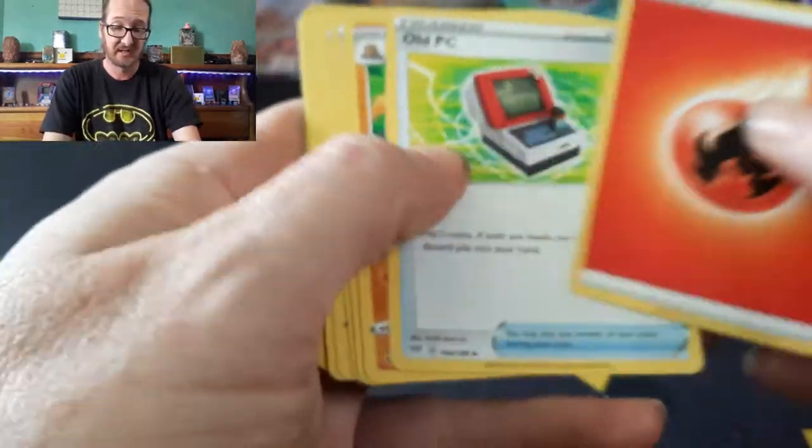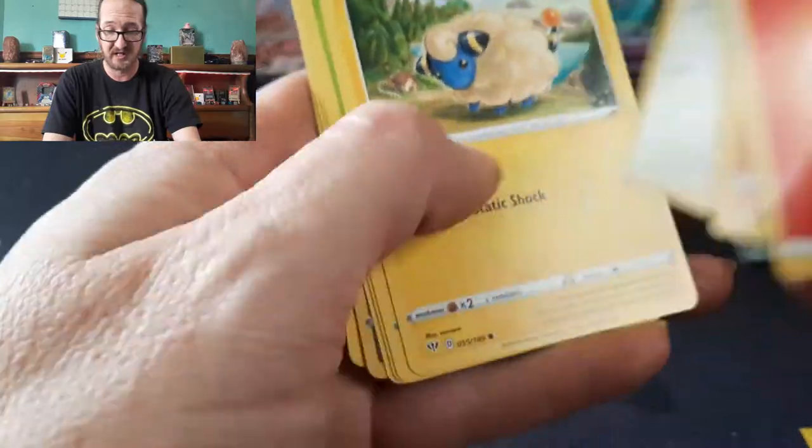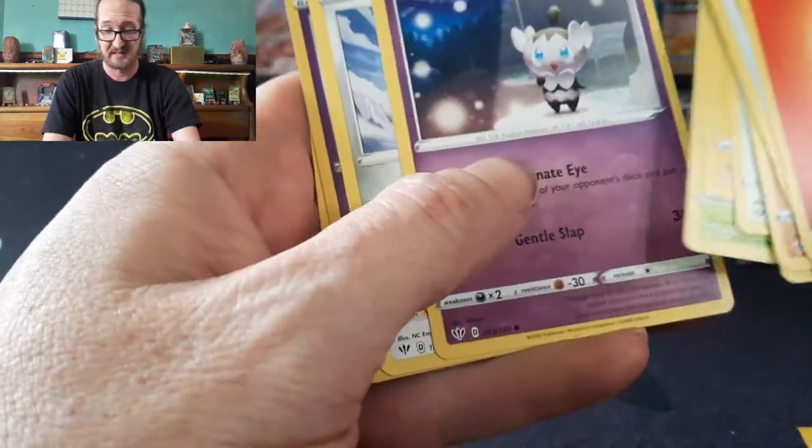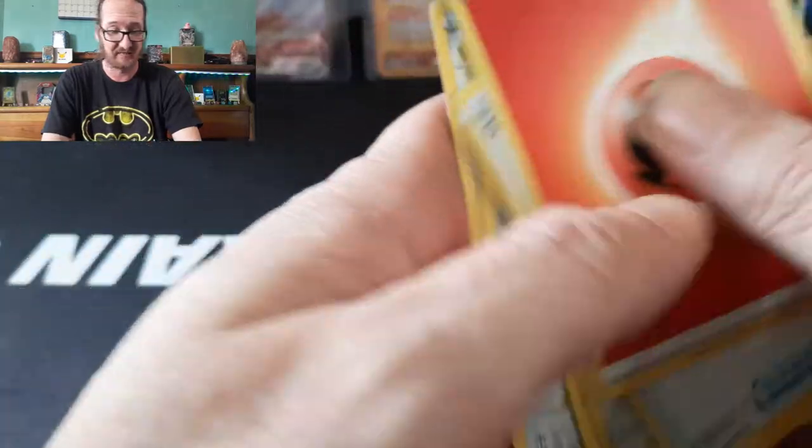No big deal — she's at work. Here's what we got: an old Porygon, Golduck, Dodrio, Pokemon Breeder's Nurturing, Ducklett, Marill, Paras, Gastly, Skarmory, Dedenne, and Escavalier.